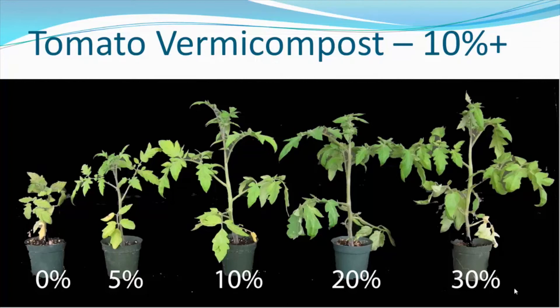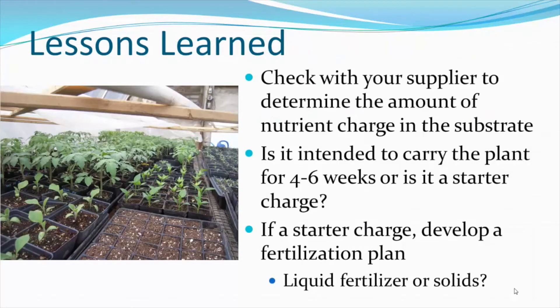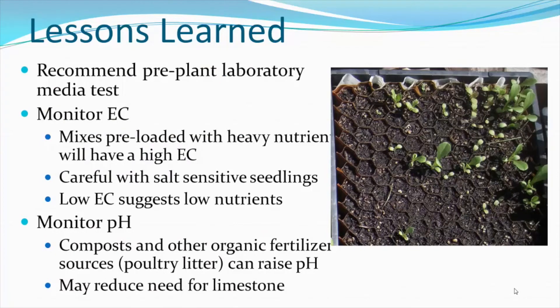From the trial, we came away with several take-home lessons. First, check with your supplier to determine the amount of nutrient charge in the substrate — is it intended to carry the plant for 4 to 6 weeks, or only as a starter charge for the first week or two after transplanting? We recommend getting a laboratory media test done on your materials before planting. Also, monitor the electrical conductivity, or EC, both pre-plant and throughout the growth cycle. Mixes pre-loaded with heavy nutrients will have a high EC, and you will need to be careful with salt-sensitive seedlings. Low and decreasing EC throughout the experiment suggests low and declining nutrients.